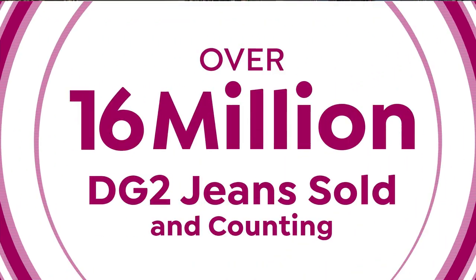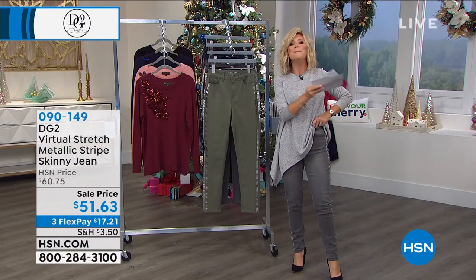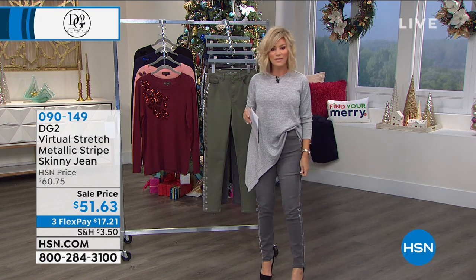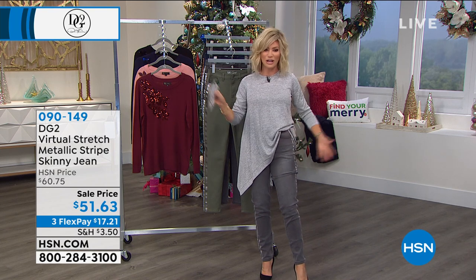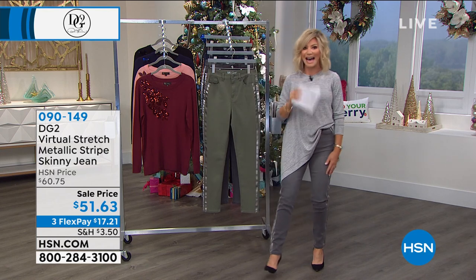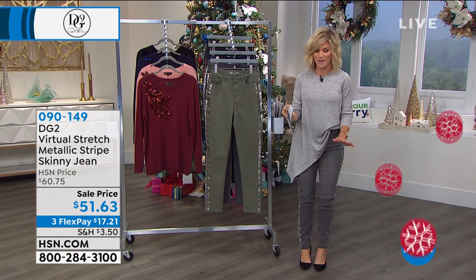It's time to talk about this amazing jean, and that's why 16 million have been sold. I will be honest — they didn't have a size 2. You definitely want to go down a size in this, but there is so much stretch I can wear the 4 in this. This is actually a 4 tall and I'm a 2 regular. That's the beauty of virtual stretch — it feels like butter on your body.